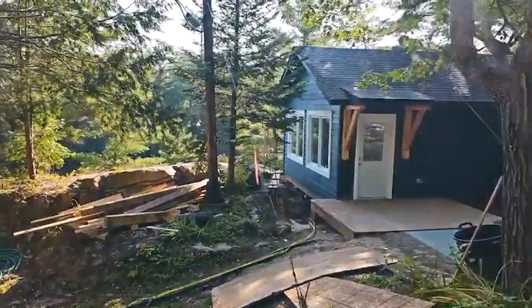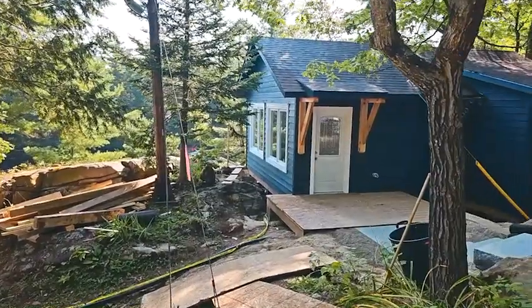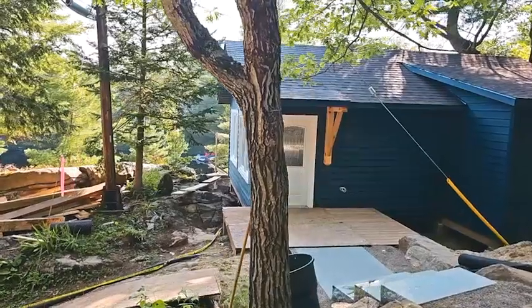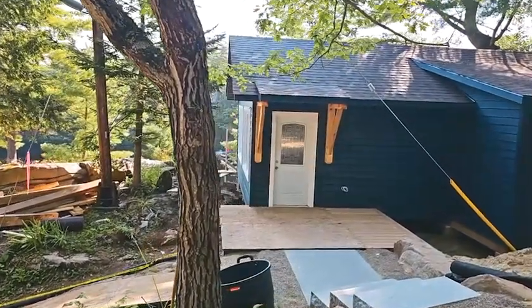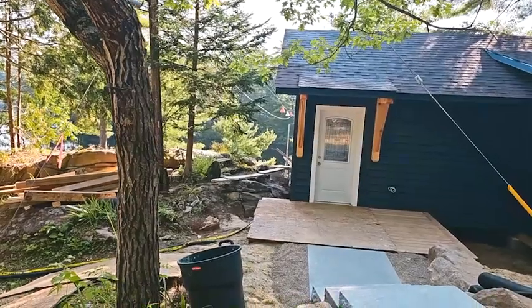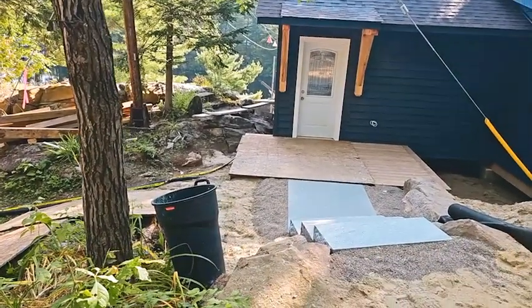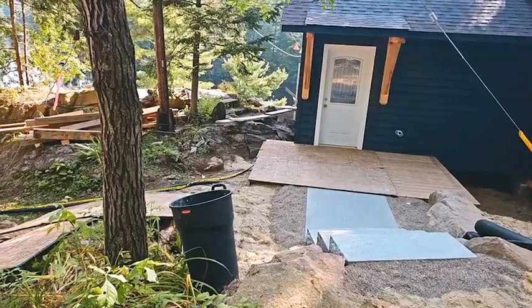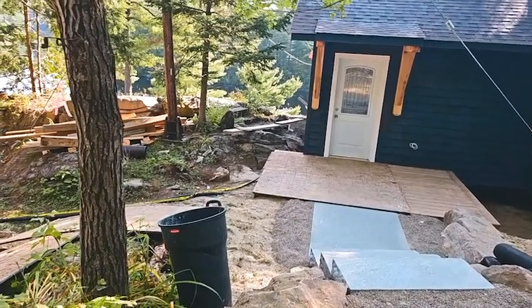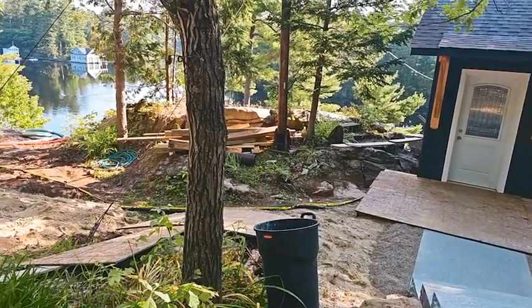There are two on this property, and this bunkie was a complete rebuild on the existing footprint. It has two bedrooms, a bathroom, and a living room. It sits on the existing footprint, fit in here, and we have some landscaping done here — just some steps down to it and a flagstone up to the deck. There will be a pathway connecting the two buildings, and I'll get some shots down below a little bit later. Thanks for watching.